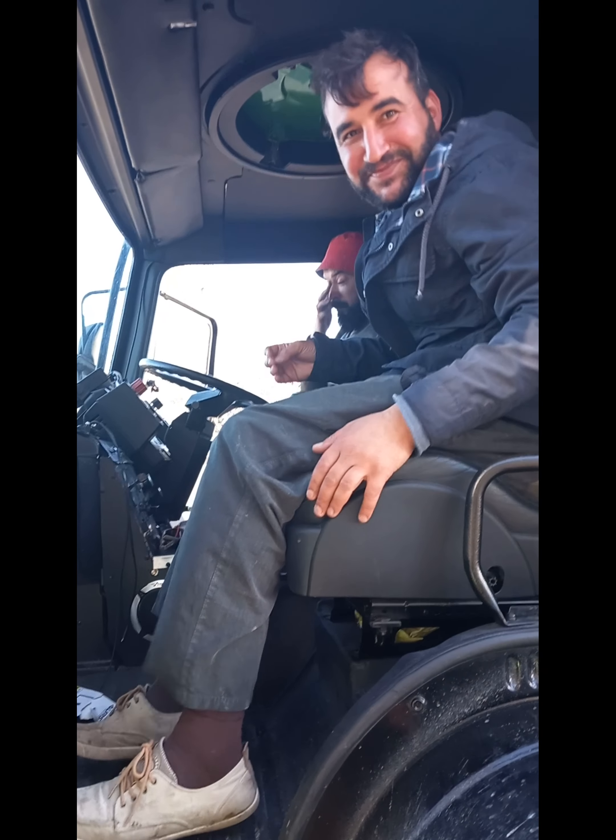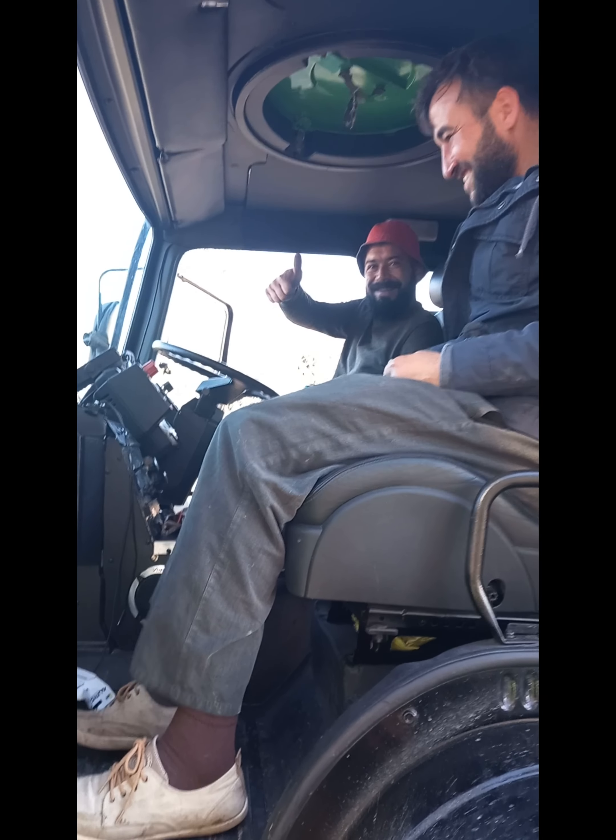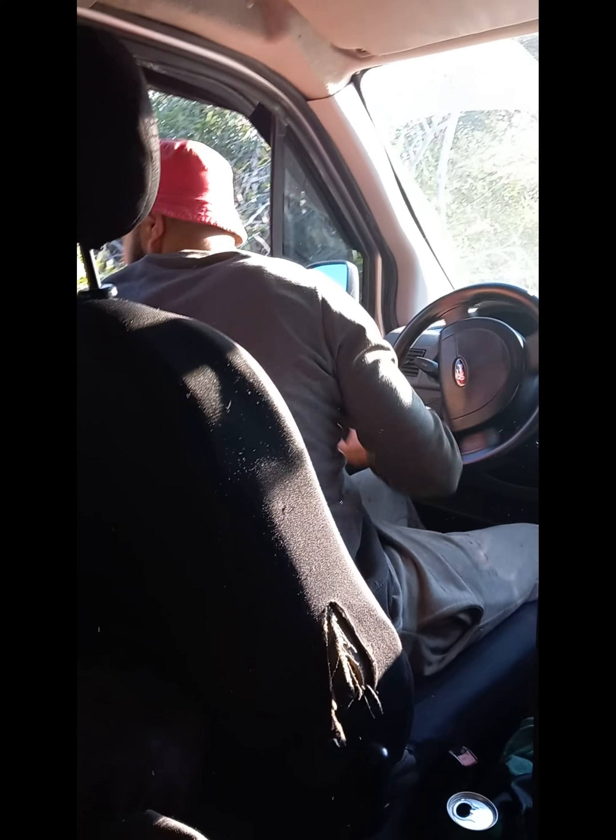Do you like our Dolly? Yes — what a beautiful van. Thumbs up, thank you very much. It's a village car — it doesn't go out of the village.